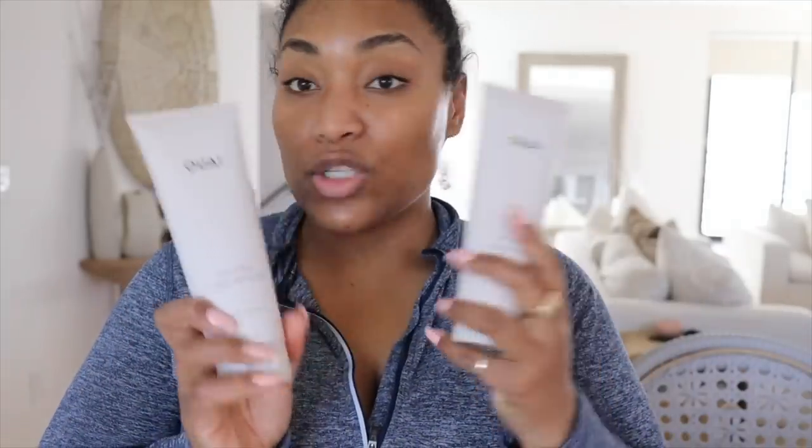Next we got — I think that's how you pronounce it — the Wai curl cream. This is one of my favorites at the moment. I'm also obsessed with the Rizos Curls gel bomb, Shea Moisture, and Jesse's Curl — I believe that's the name. My curls are growing out so we're trying new things.